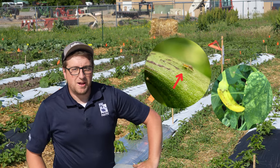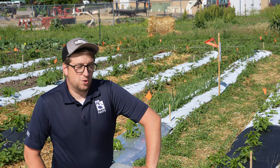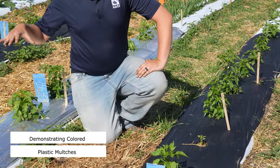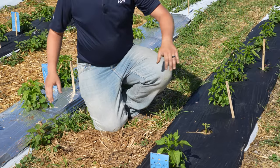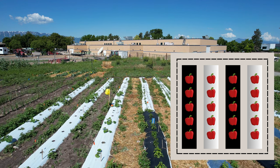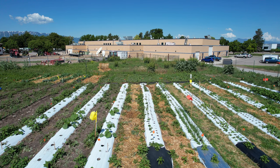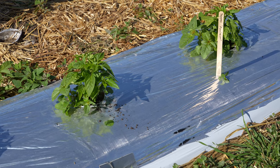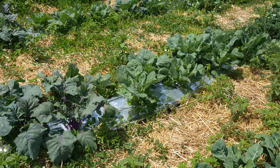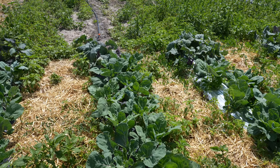Tomato spotted wilt virus is very problematic throughout Utah, especially in our tomato and pepper crops. It's spread by different thrips species. In this trial we're looking at using silver plastic mulch as a way to deter thrips away from the plants to reduce the spread of the virus. Here we're comparing silver mulch versus standard black mulch within pepper production. Throughout the season we'll monitor for the amount of thrips using blue sticky cards and test for the tomato spotted wilt virus within these pepper plants. The silver mulch is effective because it reflects bright light that deters thrips and many other pest species away from the plant. We're also using silver mulch with our brassica crops to exclude the cabbage aphid and other various pests, comparing the silver to the black mulch.